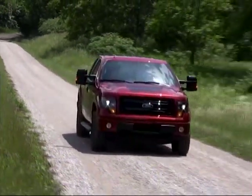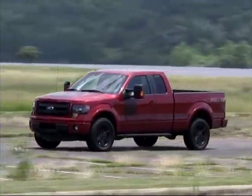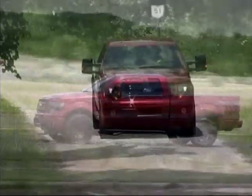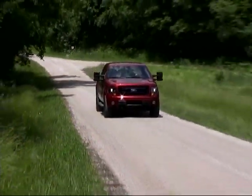Our F-150 with 20-inch wheels and low-profile tires provided us with sharp steering response and a flat cornering stance, as well as good ride characteristics over varied surfaces.